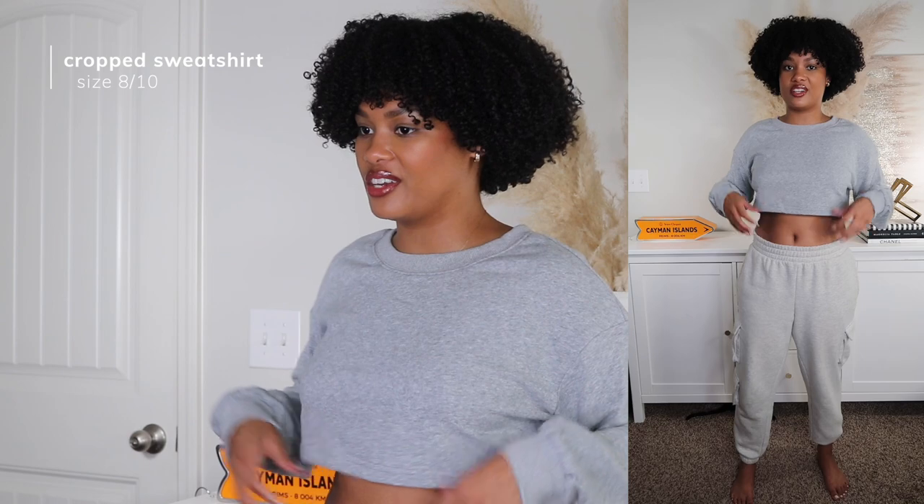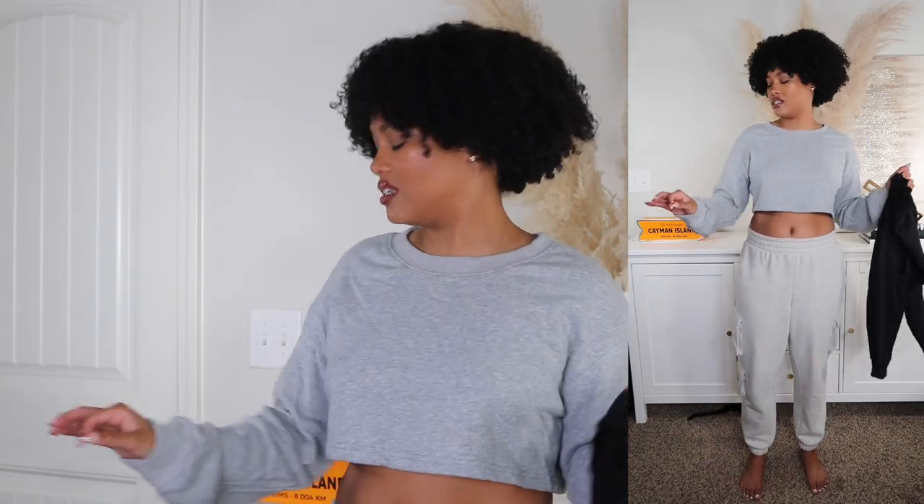First up I got some cropped sweatshirts. This is cute — I love how cropped it is, very cropped, falling right underneath the boobs. It's very very simple and basic; I just have it on with my Forever 21 sweatpants. I got a couple basics. Not 100% sure how I feel about this gray — it's almost like a bluish kind of gray, not overly excited about this color, but it's cute to wear around the house. These were super affordable. The black is just such a vibe — comfy, definitely a keeper.